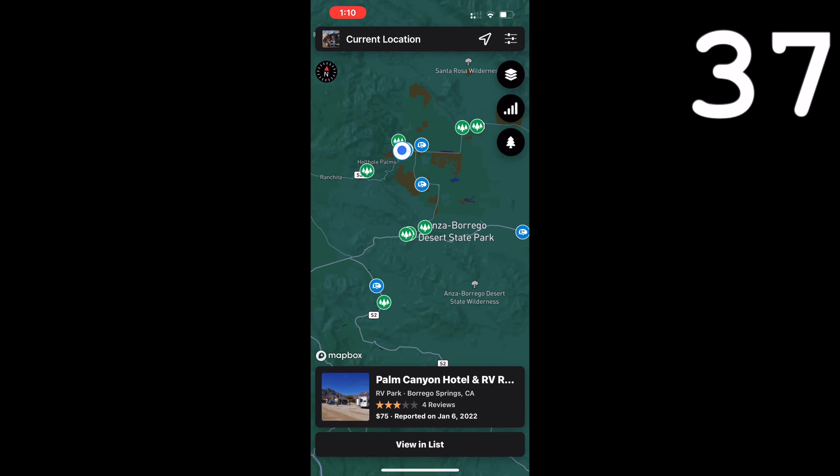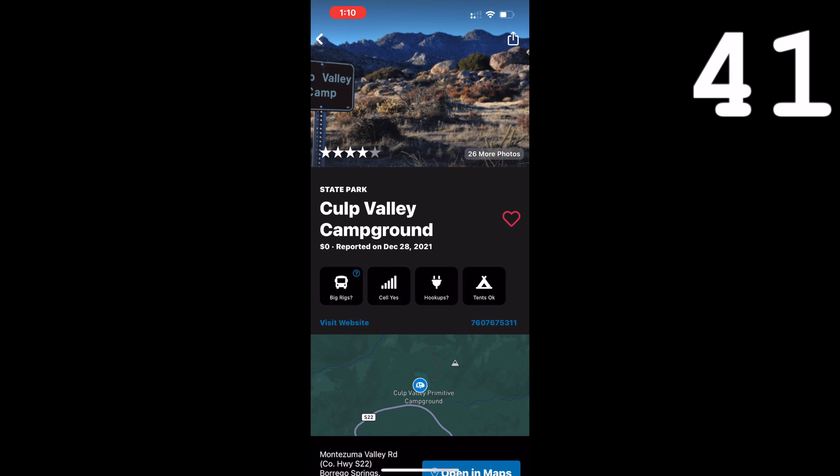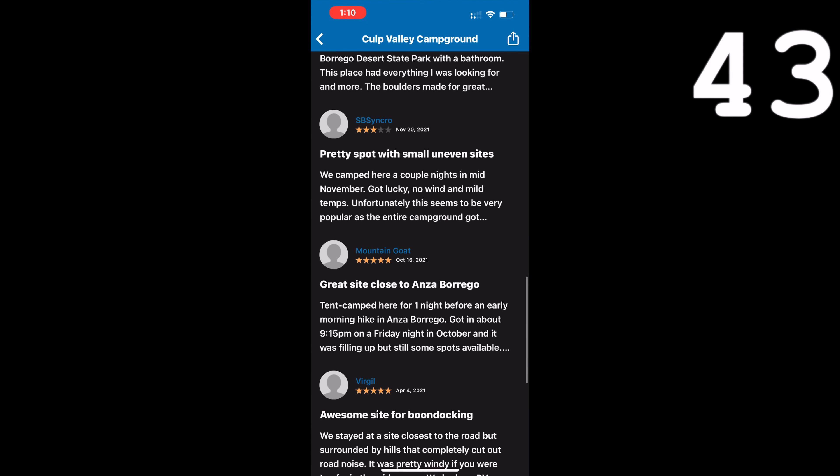Use Campendium to find a new place to camp for the night. Filter Campendium to only find free spots. Read Campendium reviews to make sure the roads are accessible and it has good cell phone reception.